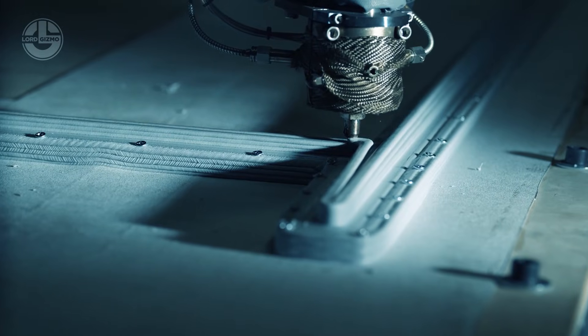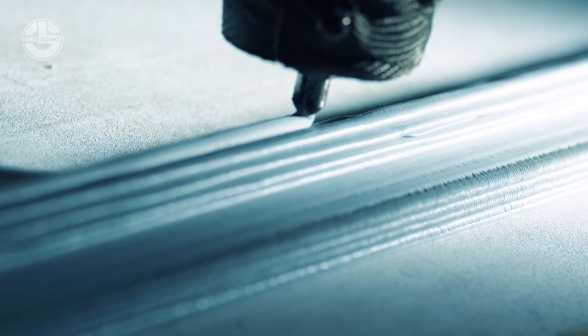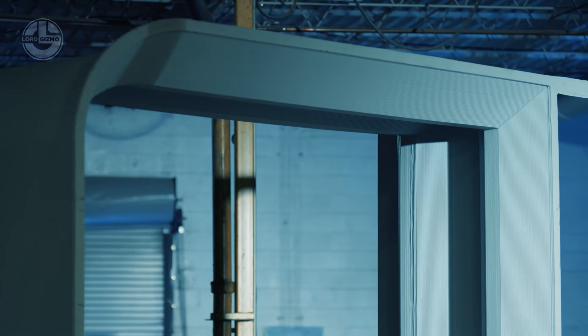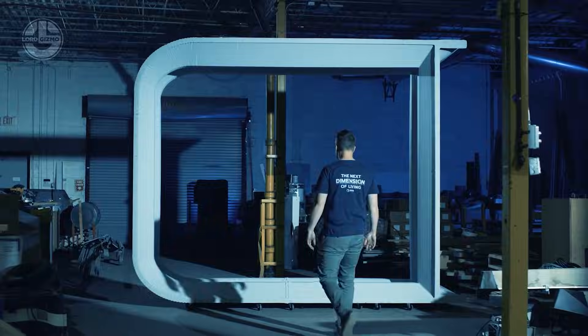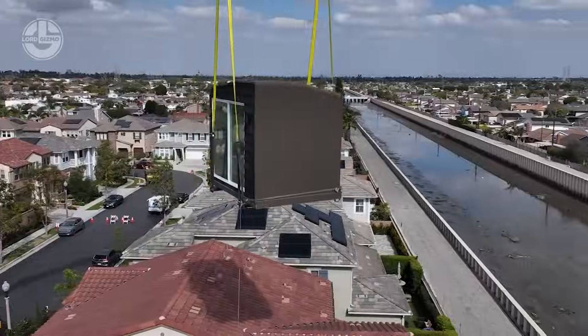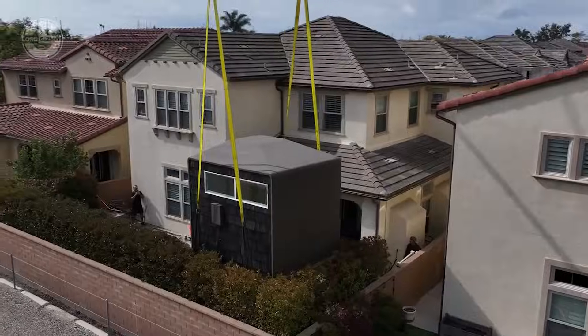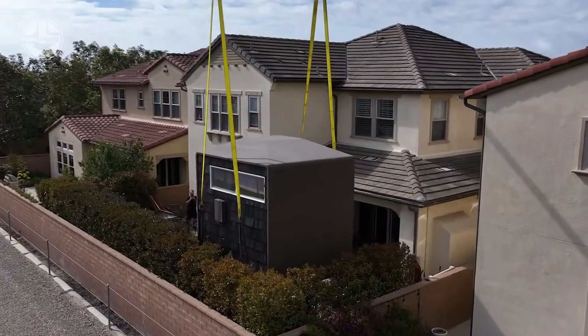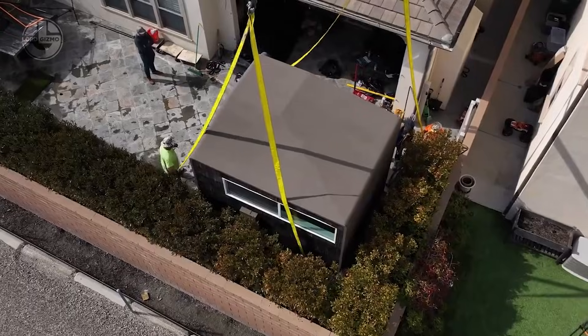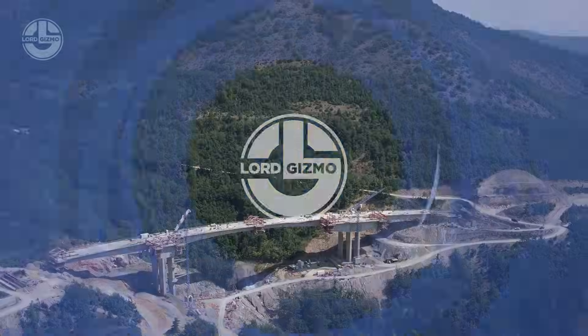Azure Printed Homes is redefining the blueprint for modern living. Imagine homes that are 30% cheaper, built 70% faster and actually clean up the planet in the process. That's not just a business model, it's a movement. Their robotic 3D printers don't just build houses — they recycle the equivalent of 100,000 plastic bottles for every 11 square meters of a home.